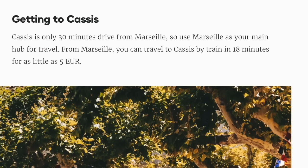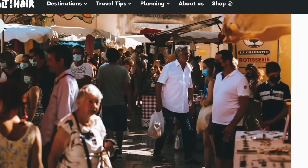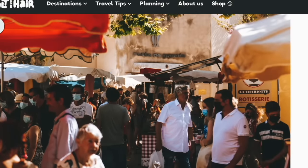Cassis is only 30 minutes drive from Marseille, so use Marseille as your main hub for travel. You can travel to Cassis by train in 18 minutes for as little as 5 euros. And that's one of the markets right there.